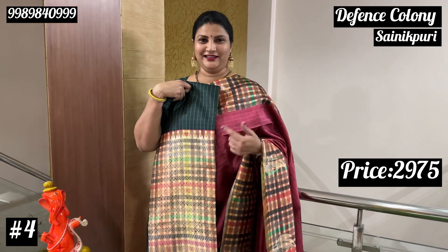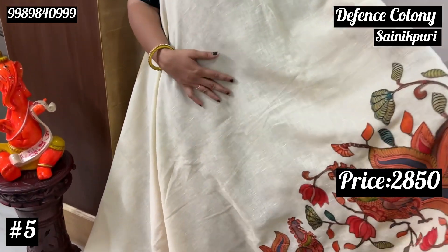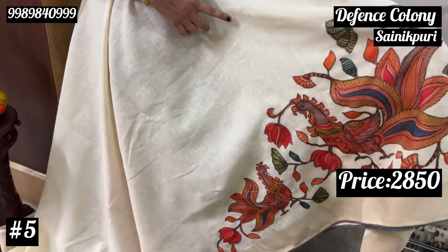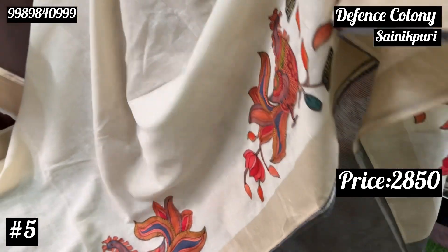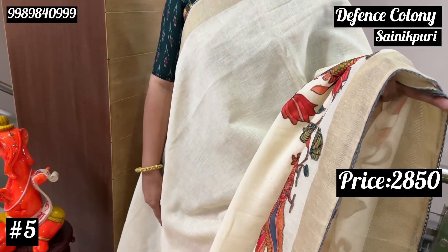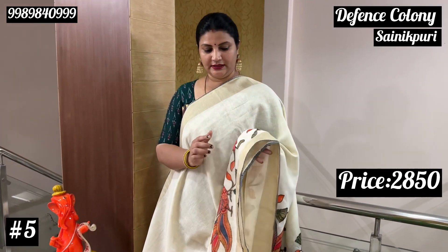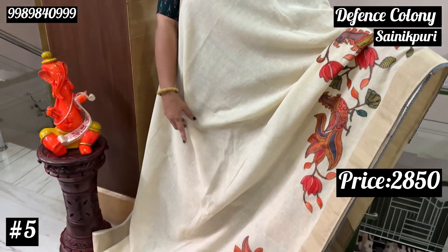This is the last one in this set. Next, we will be looking at the smaller inner size. The price is Rs. 2,850. It is cream-based, with peacock creepers as the design. It has a gray color edge with lace detail, and comes with a matching blouse. The pleats are in the same color.